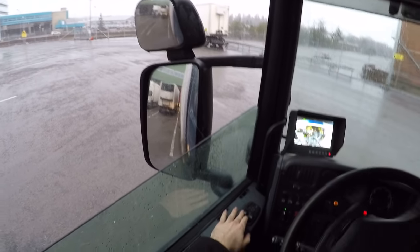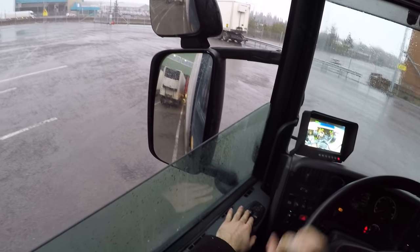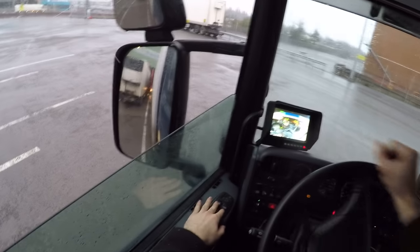Now we just reverse the last bit here and then I'm gonna disconnect the truck and trailer. We're gonna go.